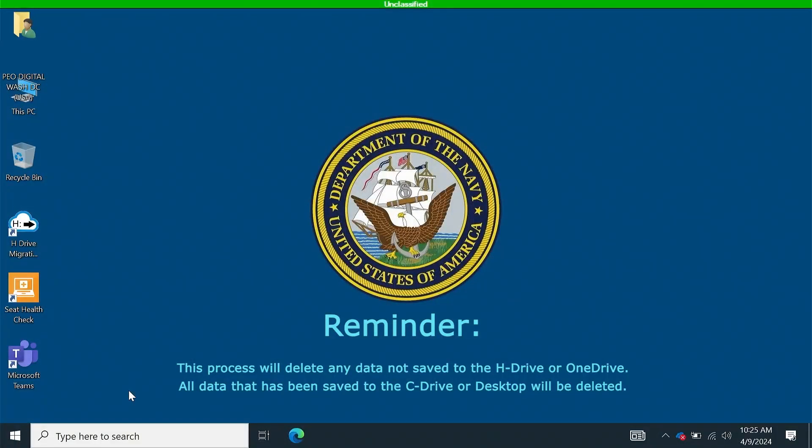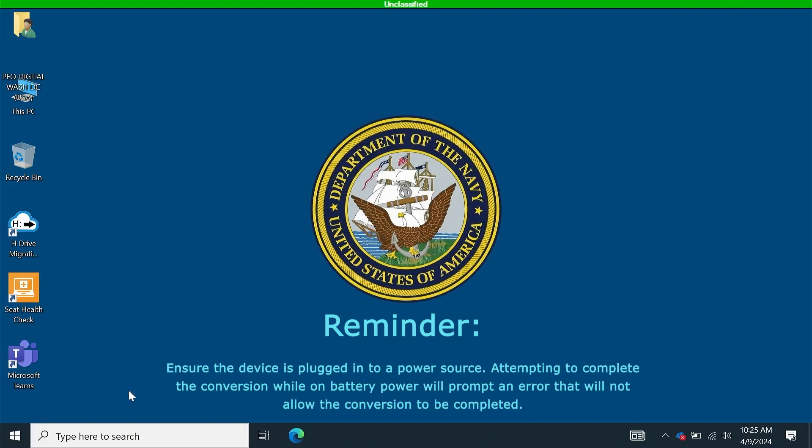This process will delete any data not saved to the H drive or OneDrive. All data that has been previously saved to the C drive or desktop will be deleted. Ensure the device is plugged into a power source. Attempting to complete the conversion while on battery power will prompt an error that will not allow the conversion to be completed.